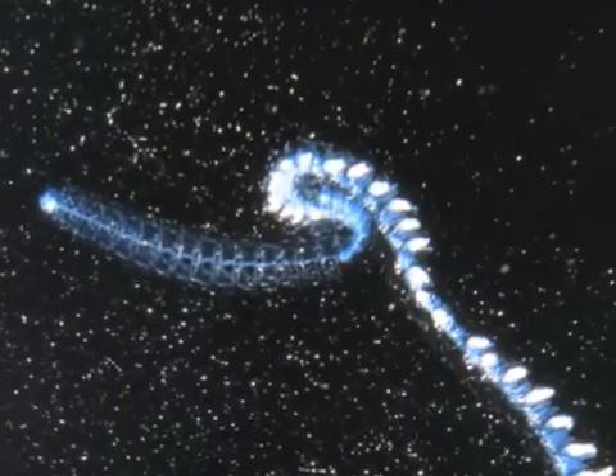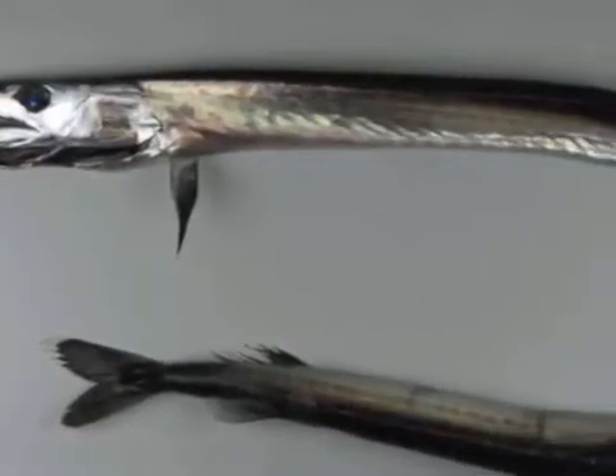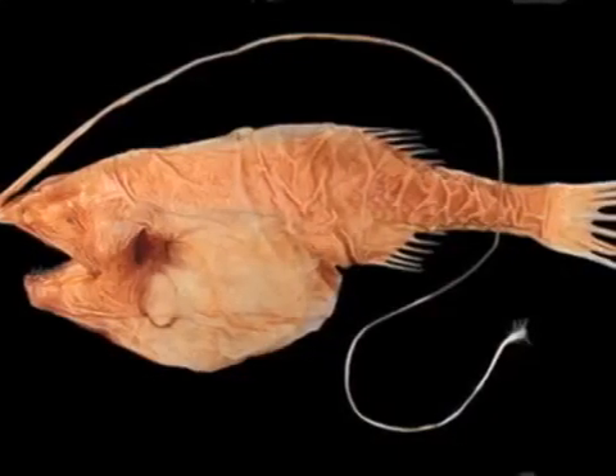Other organisms that stay down deep, like the anglerfish, have chemical reactions in their bodies that produce light to attract their prey.